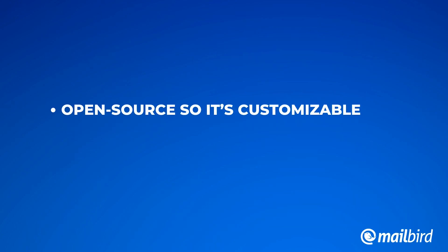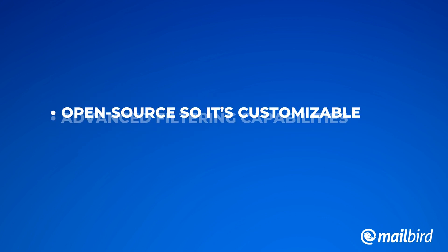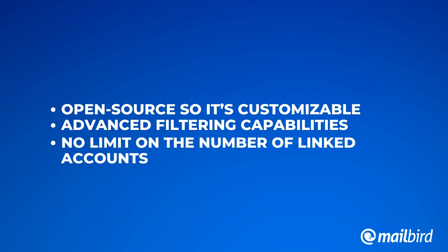The top advantages of Claws Mail are that it's open source and customizable, it supports multiple email plugins, has advanced filtering capabilities, and there's no limit on the number of accounts you can link to it.